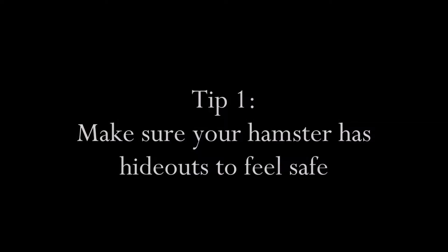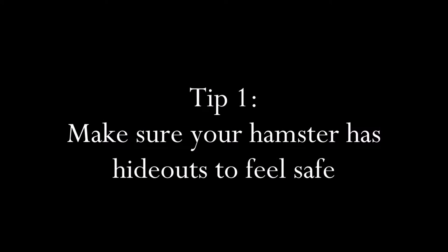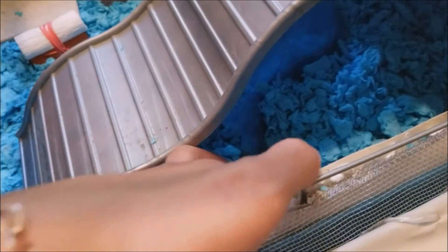Tip number one: make sure your hamster has plenty of hideouts in its cage so that it feels safe and comfortable. Tip number two: try giving your hamster a plain tissue or a piece of toilet paper with your scent on it, so that it gets used to you and your smell.